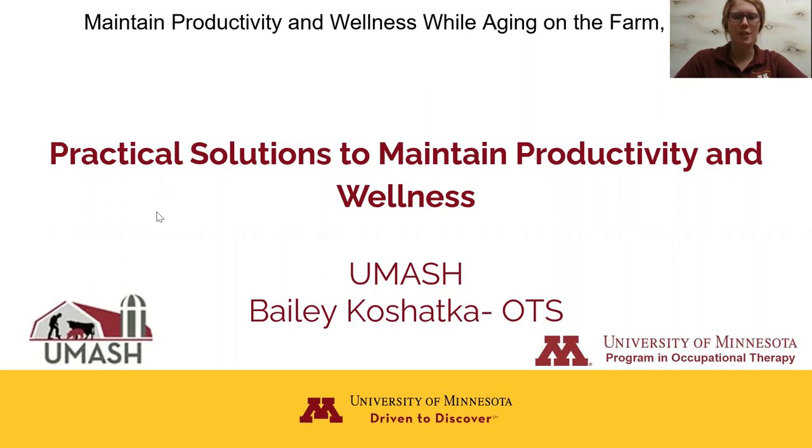Hello and welcome to part two of a two-part webinar series on how to maintain productivity and wellness while aging on the farm. My name is Bailey Koschatka and I'm going to be facilitating today's webinar titled Practical Solutions to Maintain Productivity and Wellness.